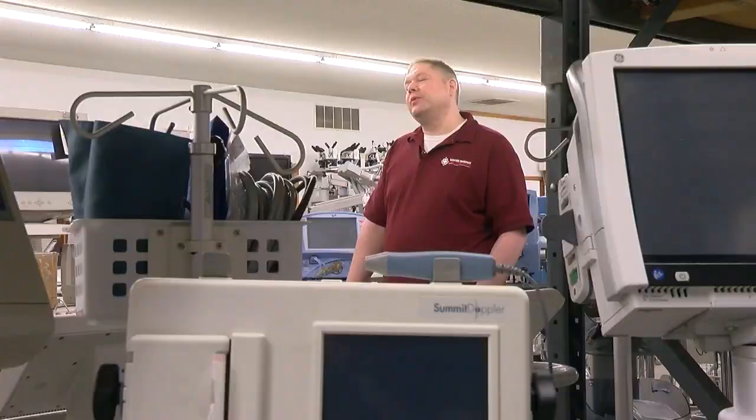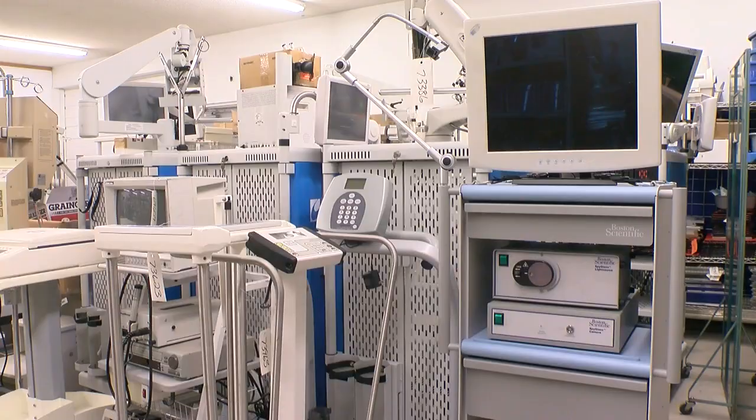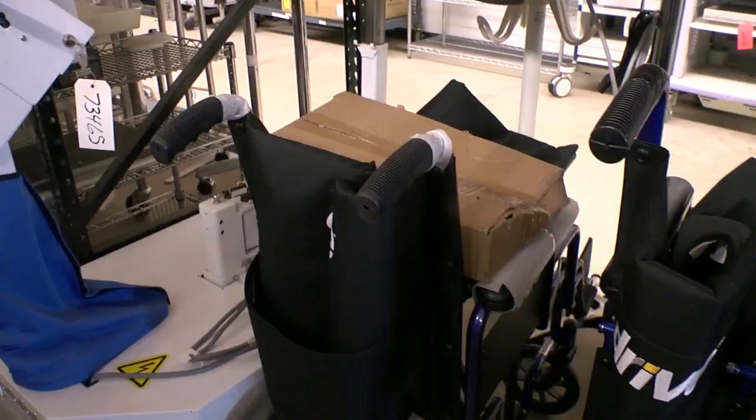We do dental, we do some ENT, some ophthalmology, we do a little bit of everything. Scientific Equipment Liquidators has helped liquidate hospitals in the Twin Cities and across the country for over 40 years, and their healthcare clients come from near and far.